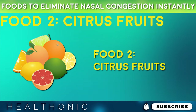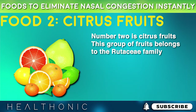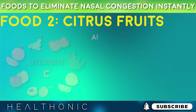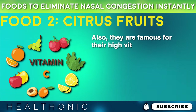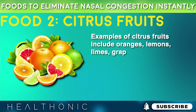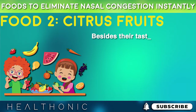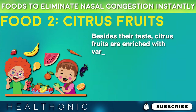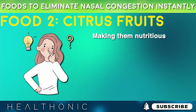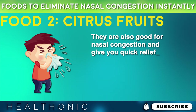Number 2 is citrus fruits. This group of fruits belongs to the Rutaceae family. They are quite refreshing and have a tangy flavor, and they are famous for their high vitamin C content. Examples of citrus fruits include oranges, lemons, limes, grapefruits, and many more. Besides their taste, citrus fruits are enriched with various vitamins, minerals, and antioxidants, making them nutritious. They are also good for nasal congestion and give you quick relief.